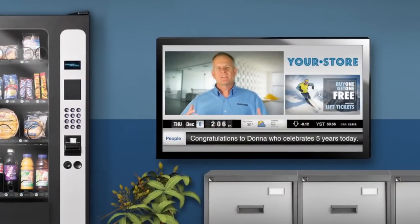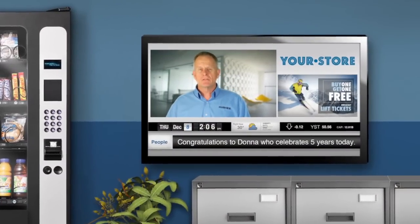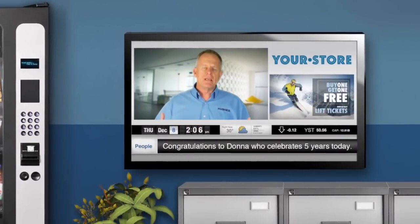Forward-looking businesses are replacing their static bulletin boards with digital screens and using them to communicate information to their employee base. Many of these organizations are finding an immediate ROI in using digital signage for employee communications.